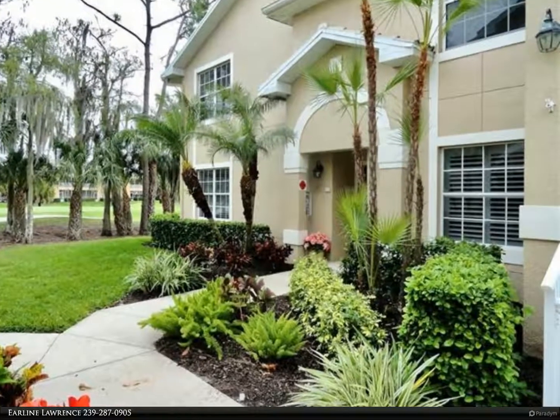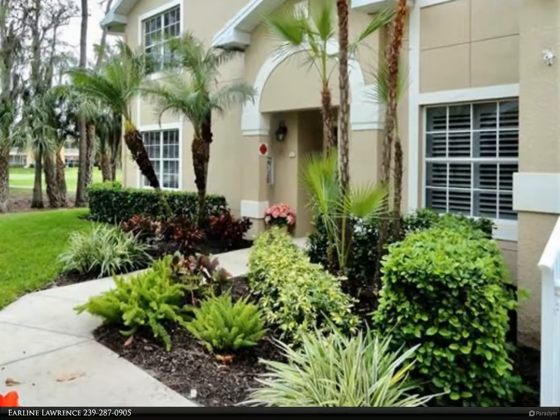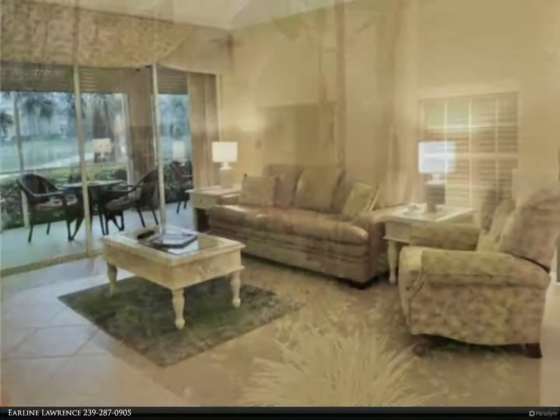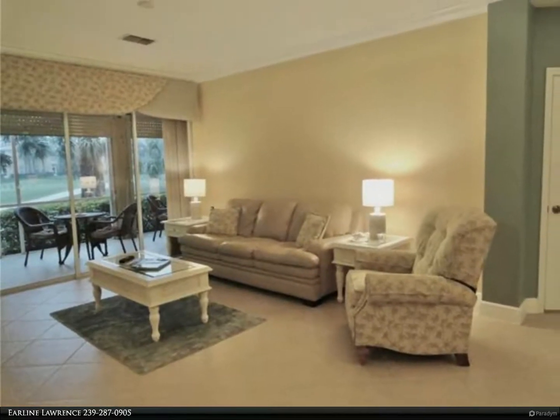This Berkshire Hathaway Home Services Florida Realty property video is presented by Erline Lawrence. No worry of stairs — this beautiful first-floor coach home is ready to enjoy now and for years to come.